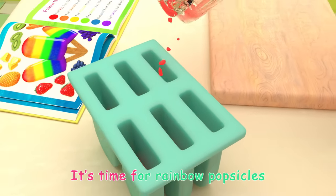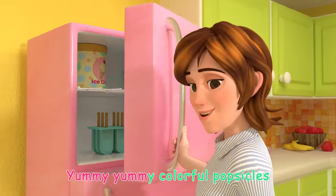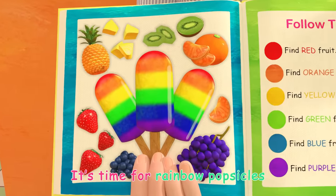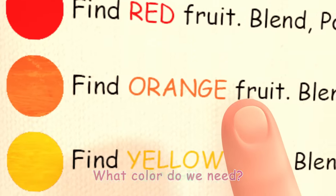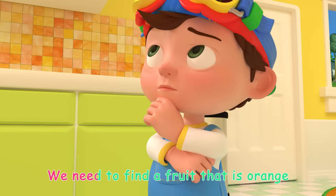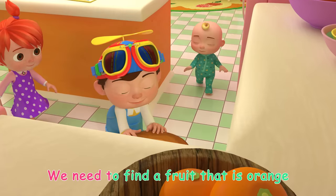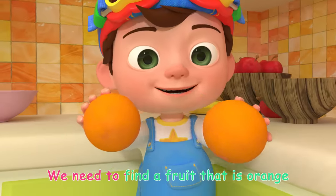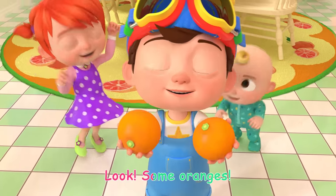It's time for rainbow popsicles! Yummy, yummy, colorful popsicles. It's time for rainbow popsicles. What color do we need? Orange! We need to find a fruit that is orange. Look, some oranges!